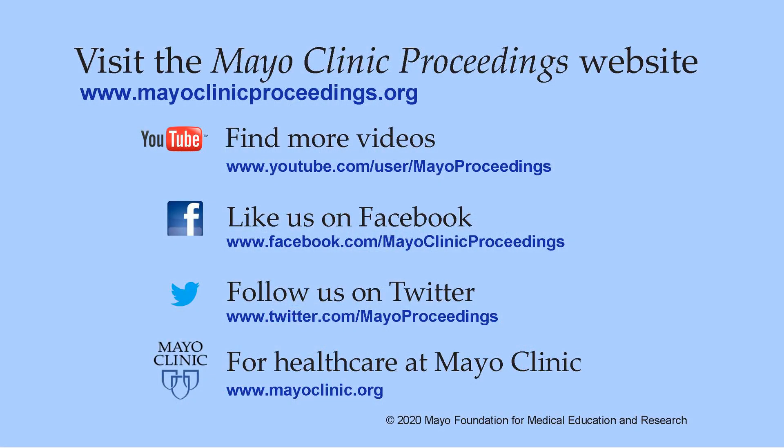We hope you found this presentation from our website valuable. Our journal's mission is to promote the best interests of patients by advancing the knowledge and professionalism of the physician community. For more information, visit www.mayoclinicproceedings.org, where you'll find access to our social media content, including videos on our YouTube channel, journal updates on Facebook, and you can also follow us on Twitter. More information about healthcare at Mayo Clinic is available at www.mayoclinic.org.